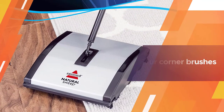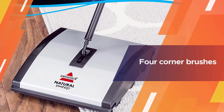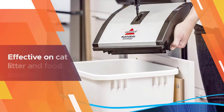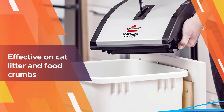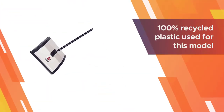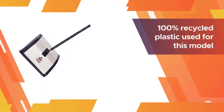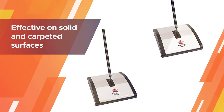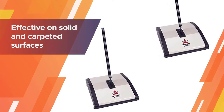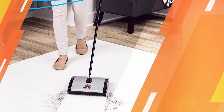The Bissell 92N0A comes with dual cleaning brushes and four corner brushes, feeding your dust and debris into two collection canisters. It is effective on cat litter, food crumbs, and pet hair that is not ground in. If saving the environment is on your to-do list, you'll like the 100% recycled plastic used for this model. The rollers are effective on solid and carpeted surfaces, even those with deeper crevices or textured pile.